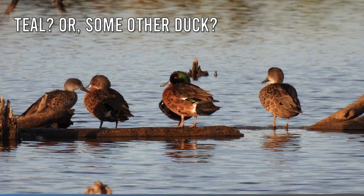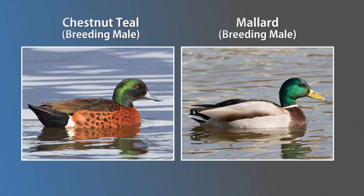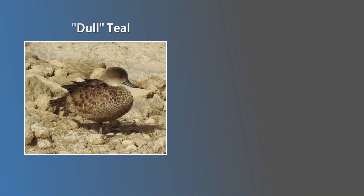The breeding plumage of the chestnut teal male is hard to mix up with other native species. However, the introduced mallard has a similar plumage with a shiny green head, yellow bill, chestnut breast, and white neck ring — and the rest of the body is primarily grey and white from the neck down. In the chestnut breeding male, the chestnut plumage extends down the body, it doesn't have a neck ring, and the bill is grey. Given the plumage of the grey teal, chestnut non-breeding males and females look almost the same, so I'll be referring to them collectively as dull teals throughout the rest of this video.